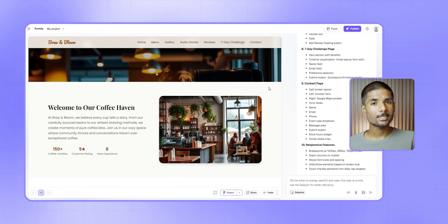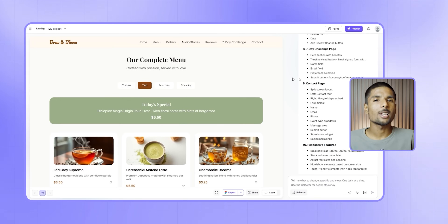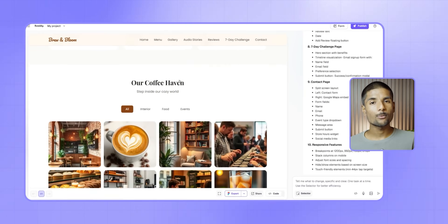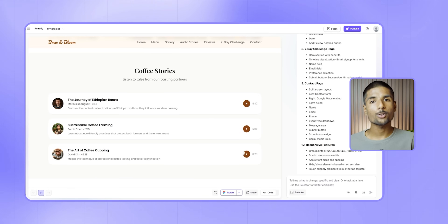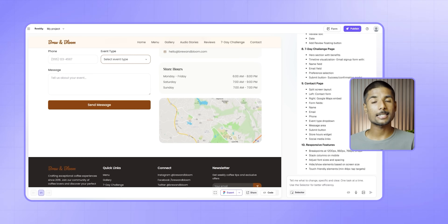Let's say you need to make a sleek site for a new coffee shop called Brew & Bloom. You would want it to have a homepage with a moving hero banner, an interactive menu with pictures of each beverage, a map of the location, and a contact form to request catering. You might also want a touchscreen menu of drinks with pictures and prices, testimonials that change automatically, and a photo gallery of the cafe area so visitors get a feel for the atmosphere — plus a clean contact form for booking events and a map with directions to your store.